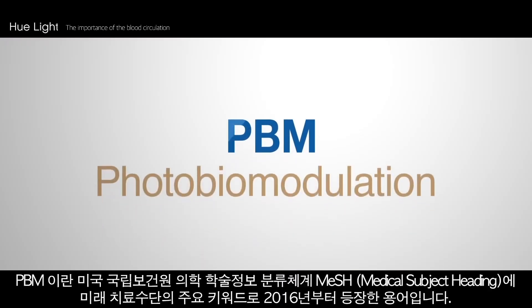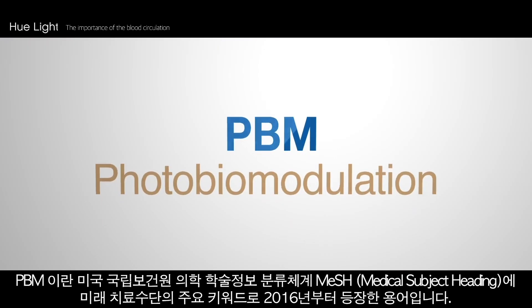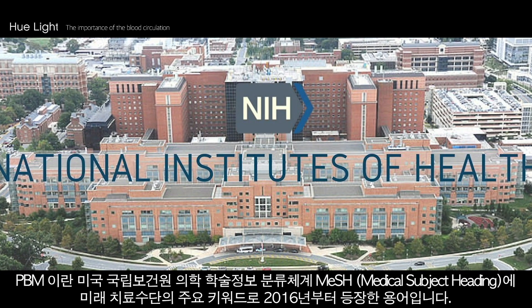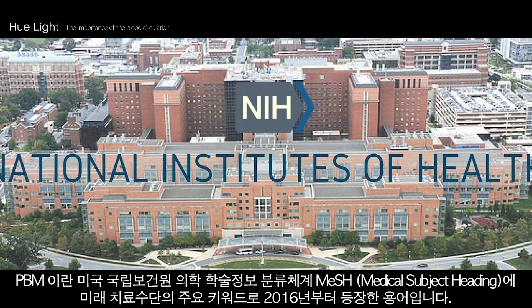Photobiomodulation has appeared as a major keyword from 2016 as a future treatment method in the medical subject headings of research papers published in the US National Institute of Health.